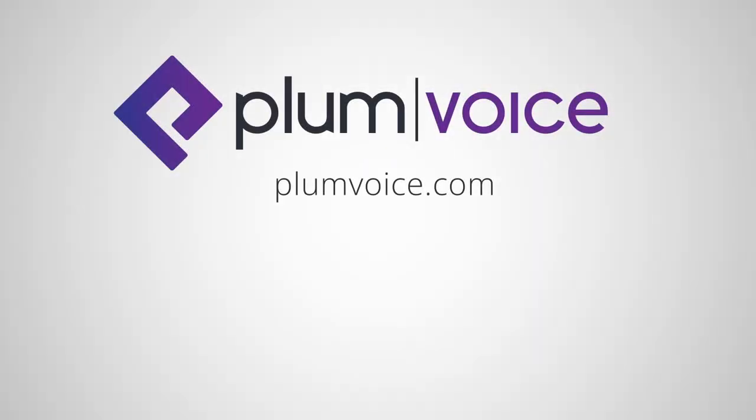If you're interested in learning more about PlumVoice IVR and IVA solutions, please visit us at PlumVoice.com.